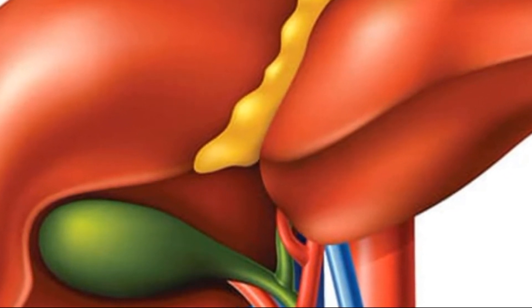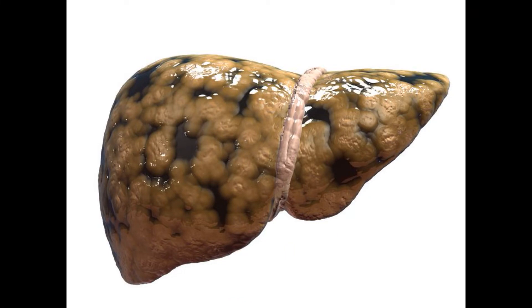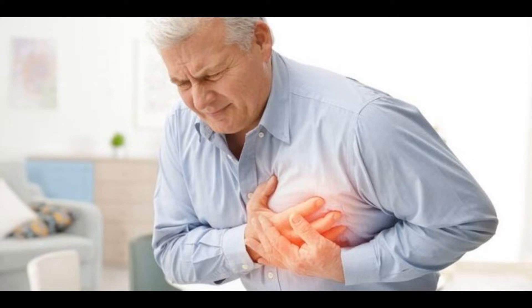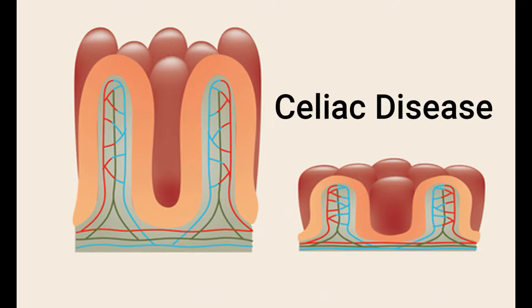What causes high ALT levels? Several things can cause high ALT levels, including non-alcoholic fatty liver disease, over-the-counter pain medications (especially acetaminophen), prescription medications used to manage cholesterol, alcohol consumption, obesity, hepatitis, heart failure, hereditary hemochromatosis, thyroid disorders, some muscle disorders, and celiac disease.